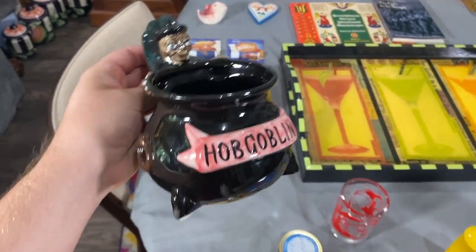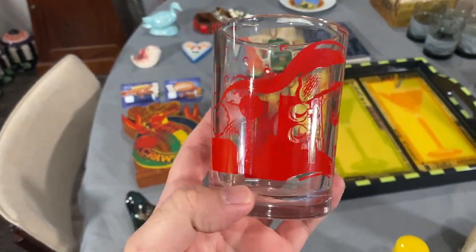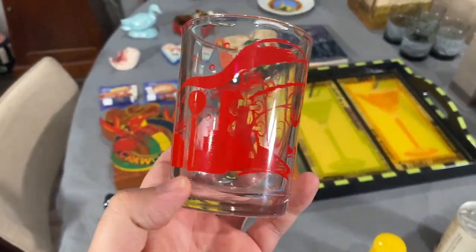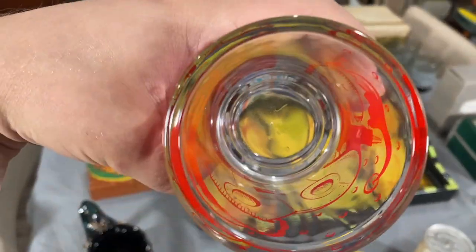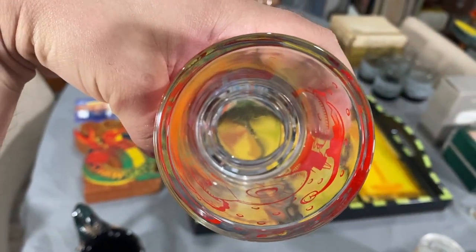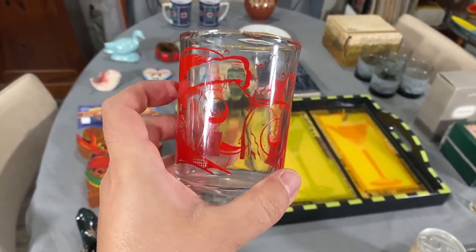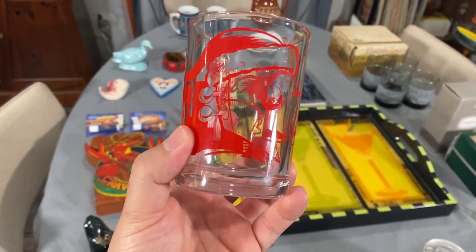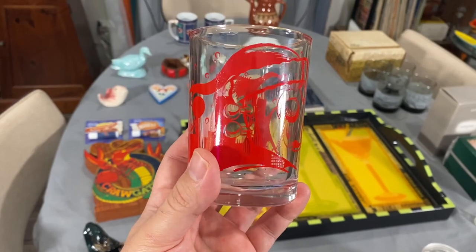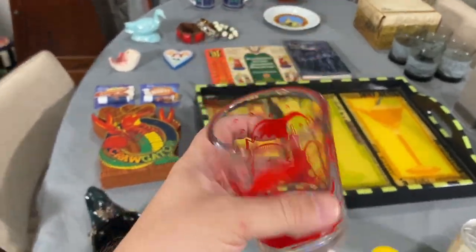For a dollar, we have our own personal collection addition — these glasses made in Mexico by Cera. This is a Deep Ellum one, which is a local area of Dallas that also has a brewery these might have come from. This is a Christmas one, and now we have like four different types. It just goes with our little collection.